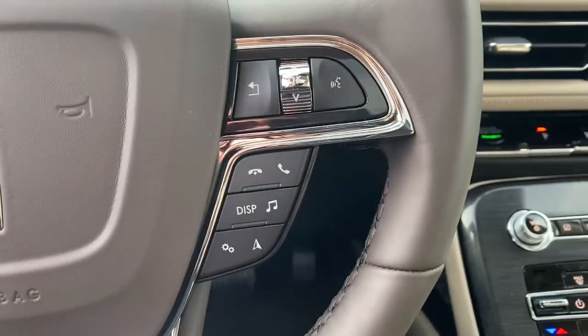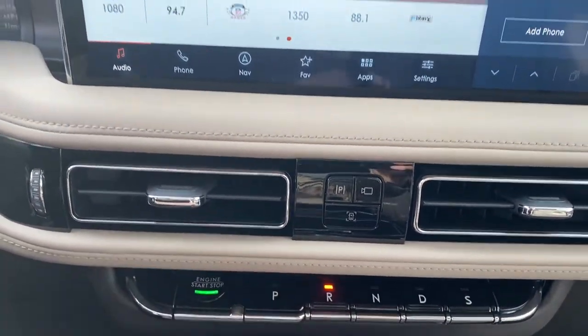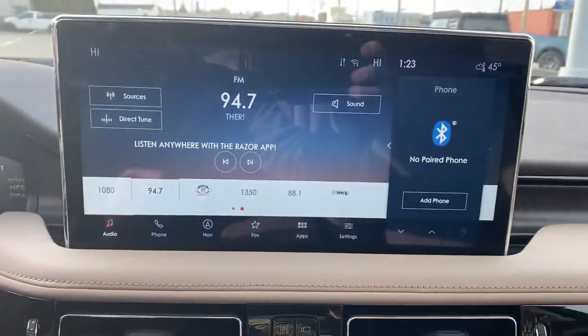These are just some of the great options this vehicle comes with: panoramic roof, all-wheel drive, navigation system, keyless entry, sun/moonroof.